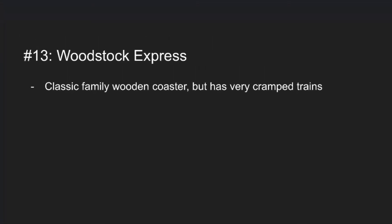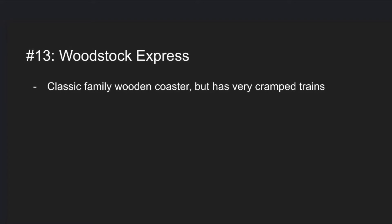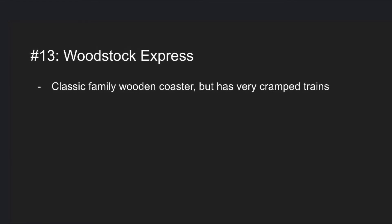At number 13 is Woodstock Express. This coaster has been at Kings Island since Kings Island opened and it's a pretty nice smaller classic family wooden coaster, but the trains are pretty small.